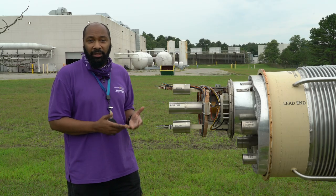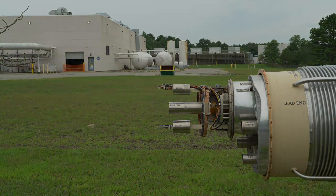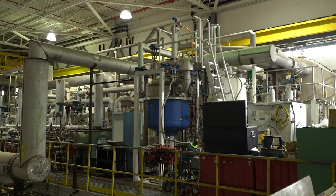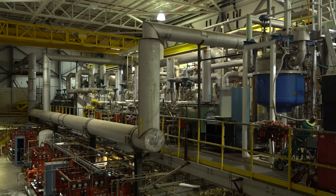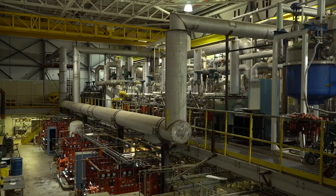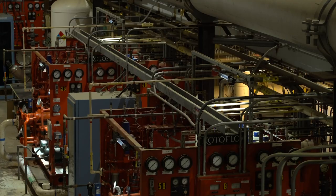The superconducting wires are surrounded by insulation, and there's also space for the helium to get piped in and out to keep everything very, very cold. Now we're inside one of the largest single refrigeration plants in the world. Just like your home refrigerator keeps your food cold, this refrigeration room keeps the RHIC magnets cold and superconducting.